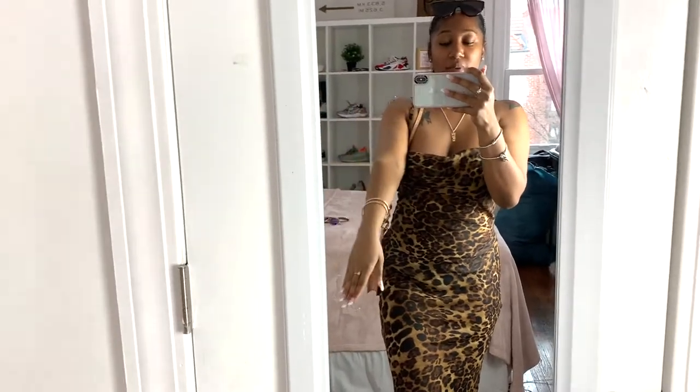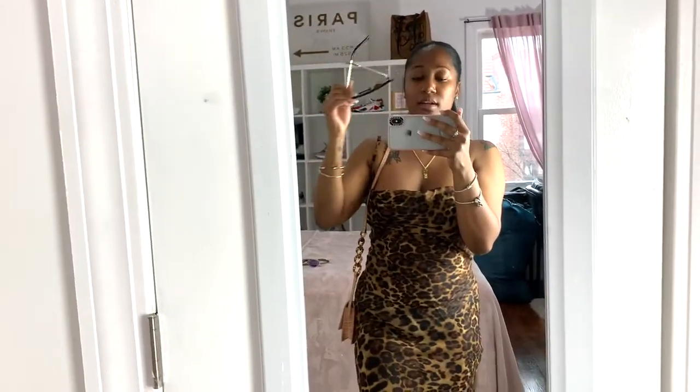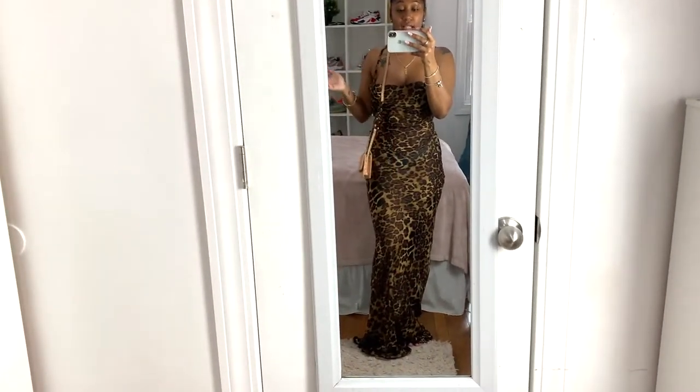The bag matched the dress really well. I also have studs in my ears. The glasses have gold detail so they pair nicely with the dress. I'm actually bringing this dress on my trip. It makes me feel like that girl — slightly hourglass, phenomenal. If you need to feel like the shit, go get this dress because people are going to stop in their tracks.